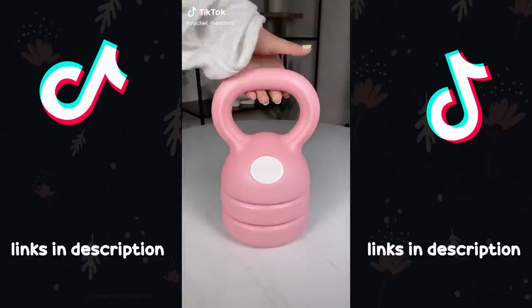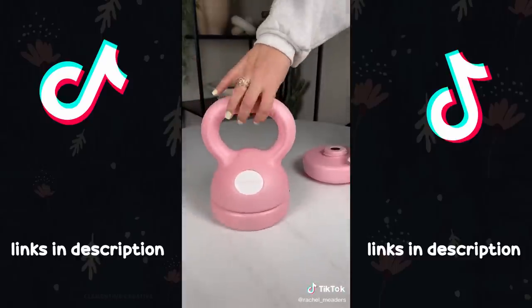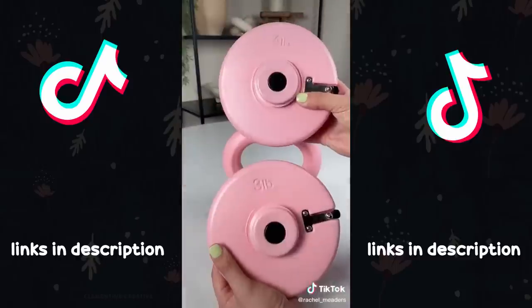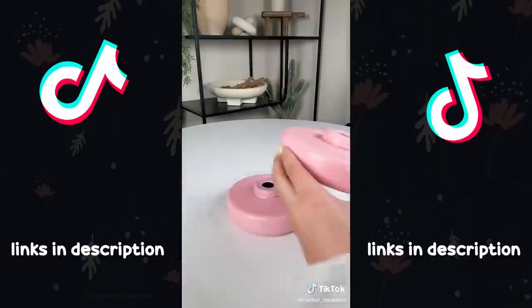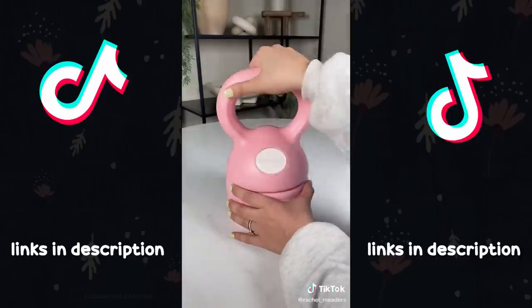This kettlebell is like no other. It has adjustable and removable weight plates to suit your workout preferences. This kettlebell can conveniently be adjusted from five to eight, nine, or twelve pounds by pressing on the tabs and twisting off the weight plates. I love this because it takes up less space than a full kettlebell set and it has a comfortable handle.